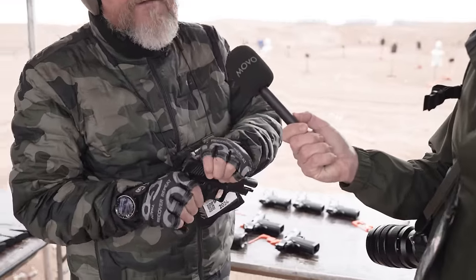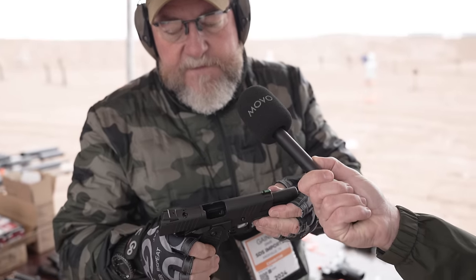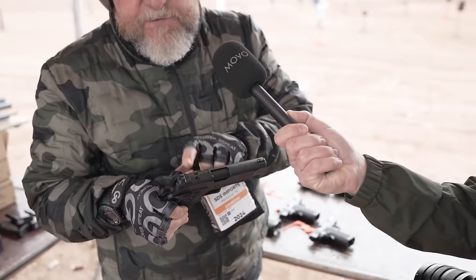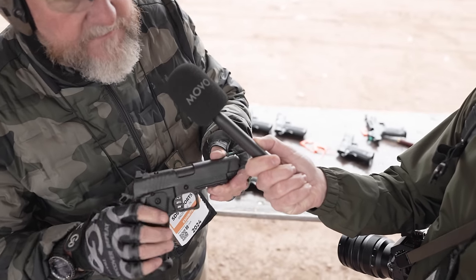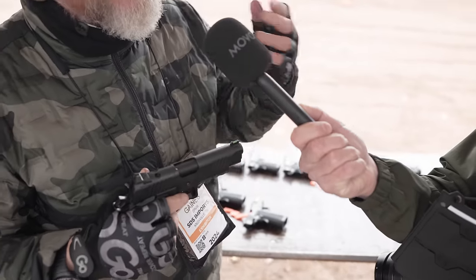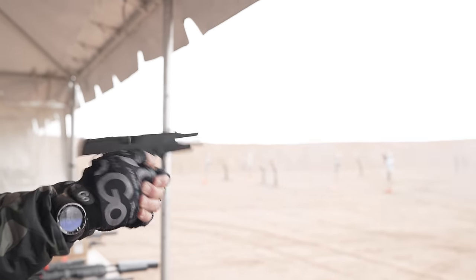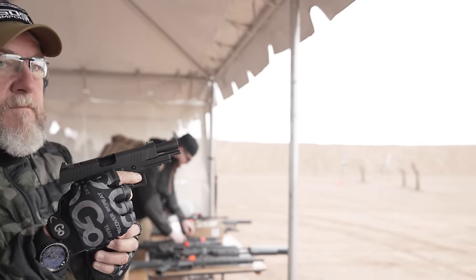So first off, we've got the MAC 9 Double Stack, 17-plus-one, with a bushingless bull barrel. You can see the mag well - these are options-ready. They have basically all the features you want in the typical 2011 pattern gun: 17-round magazine, also using the same STI pattern magazine.